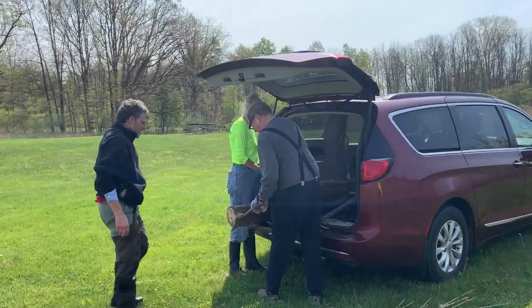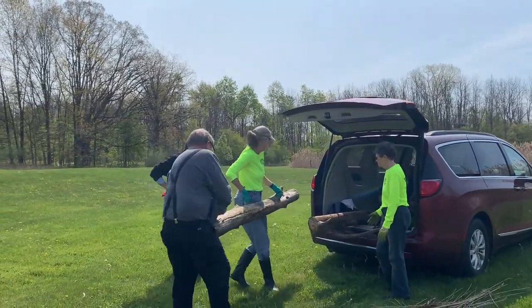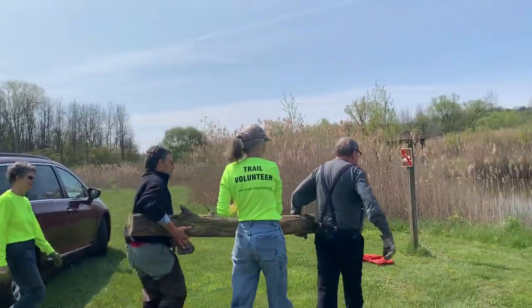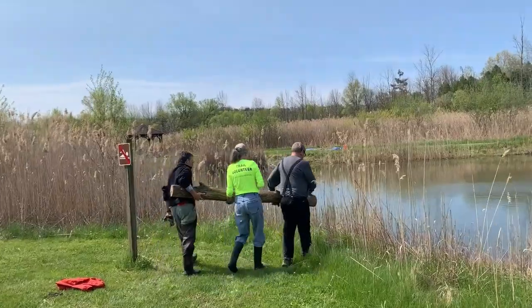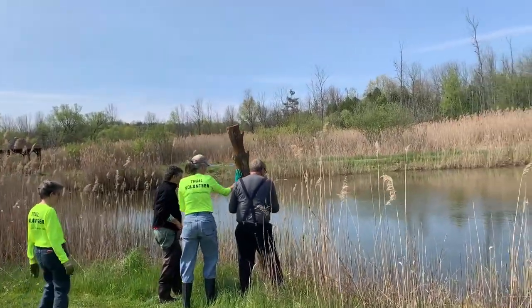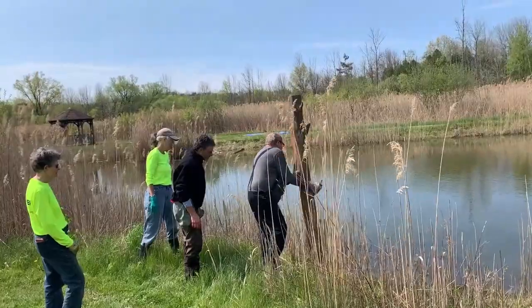The crew found some logs up in the woods and now we're going to move them out to the pond. Nice that those logs have handles. Watch the splash.